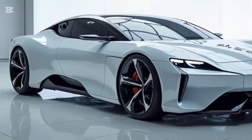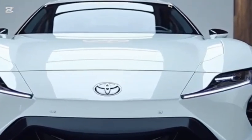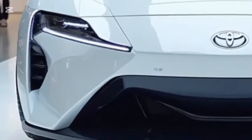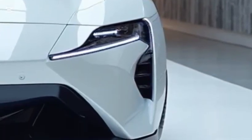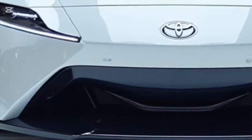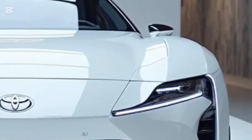Performance-wise, the Mirai offers a refined and composed ride. The electric motor delivers instant torque for smooth acceleration, and the suspension is tuned for comfort and stability. The rear-wheel drive setup provides a more engaging driving experience than many front-wheel drive sedans in its class. While it's not a sports car, the Mirai handles confidently and feels well-planted on highways and city roads alike.